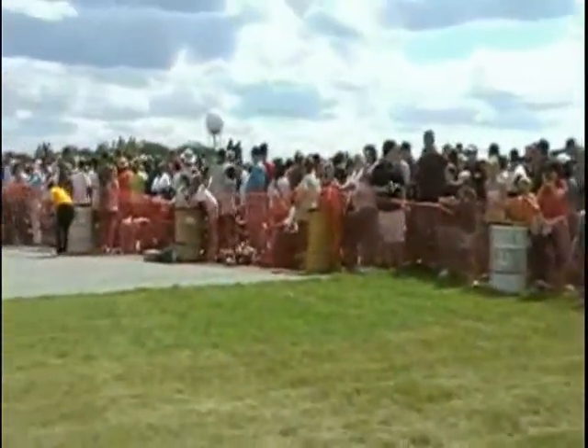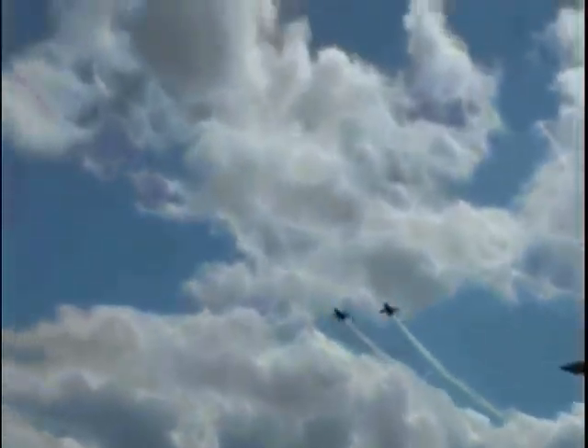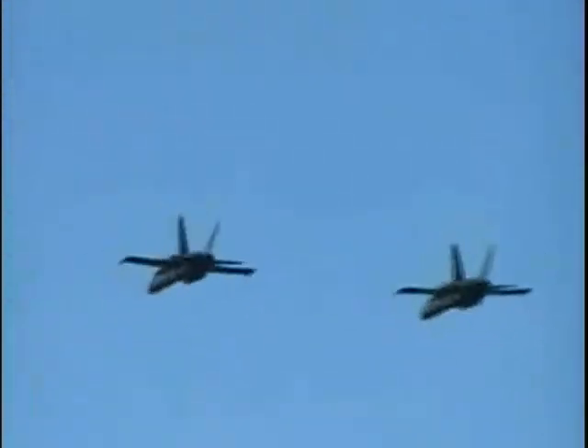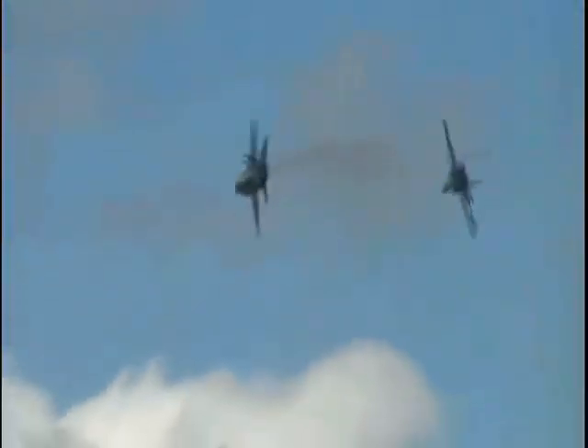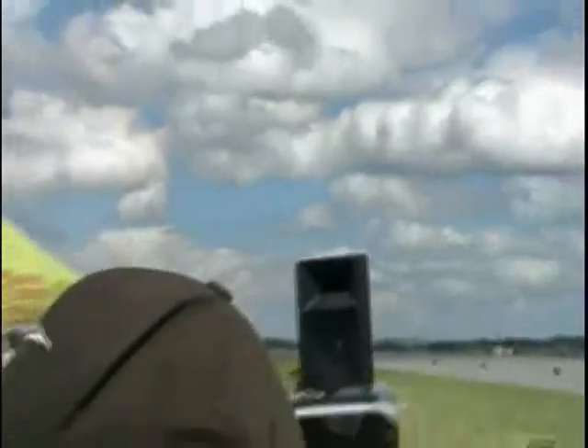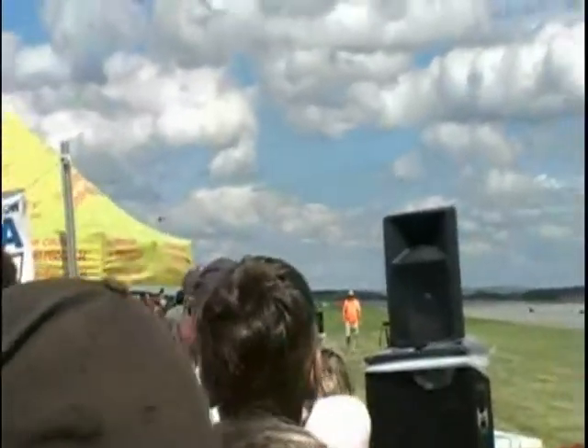From behind the spectator area, Blue Angels five and six are approaching the flight line in a line abreast formation at 400 miles per hour. Having rolled their aircraft 270 degrees and crossed with minimum separation, let's watch as both pilots sustain six times the force of gravity required to cross their aircraft over center point.